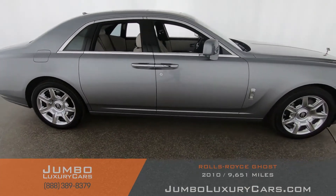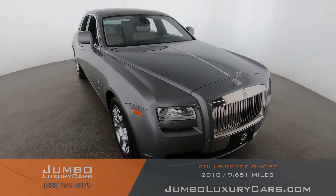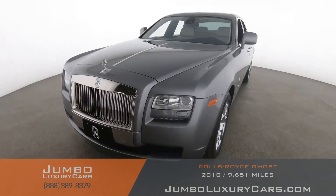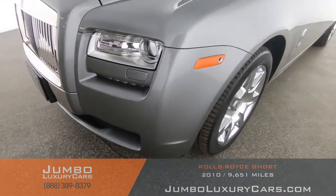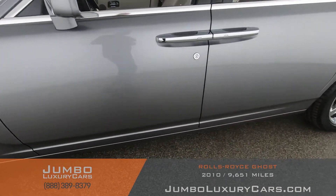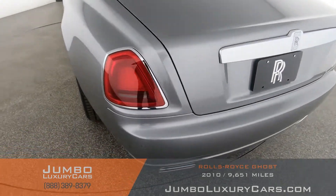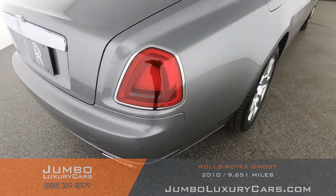Our goal at Jumbo Luxury Cars is to give you the most transparent buying process. I'll be showing you a detailed video of any scratches, dents, or damages the vehicle may have, along with the vehicle's options. Let's start with the exterior. Coming into the back section of the vehicle — absolutely clear of any scratches, dents, or damages.